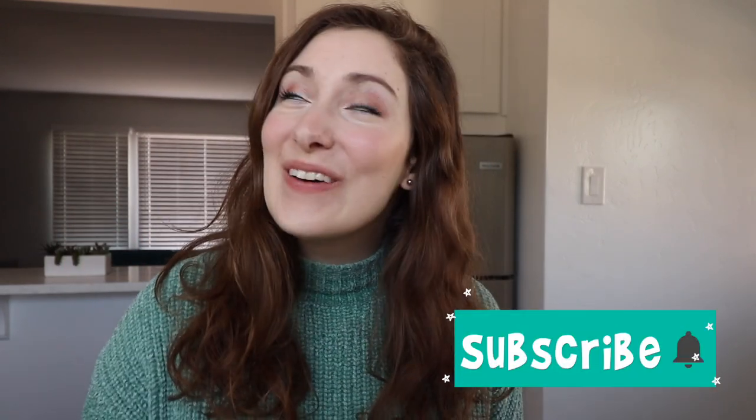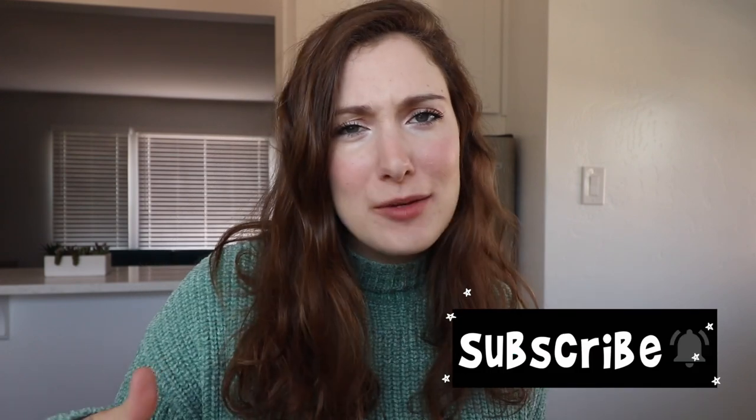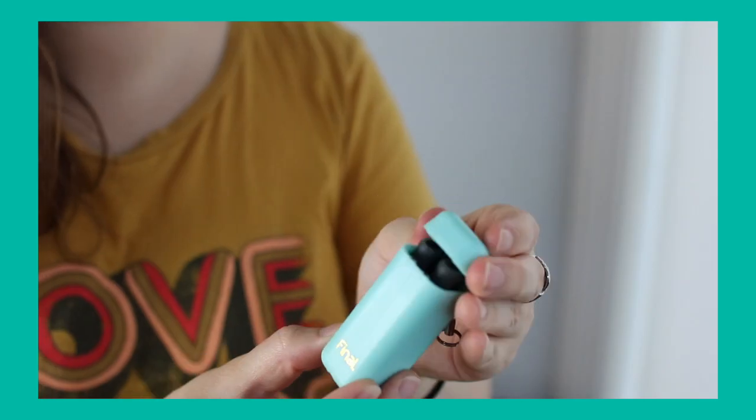Hi friends, welcome back to my channel. If you guys are new here, hello and welcome. My name is Kristin and I'm going to be starting a new series where I review zero waste or sustainable type products.